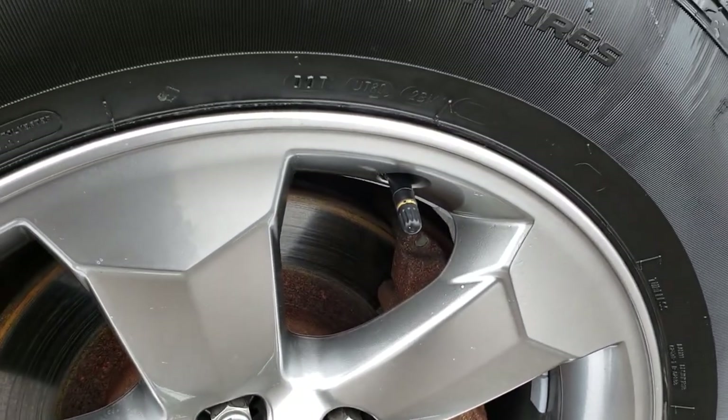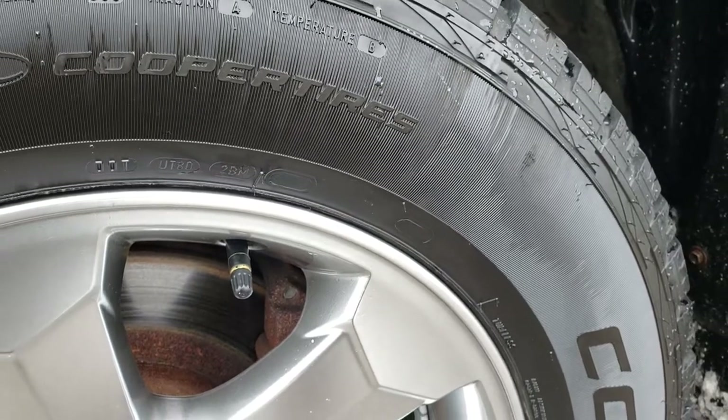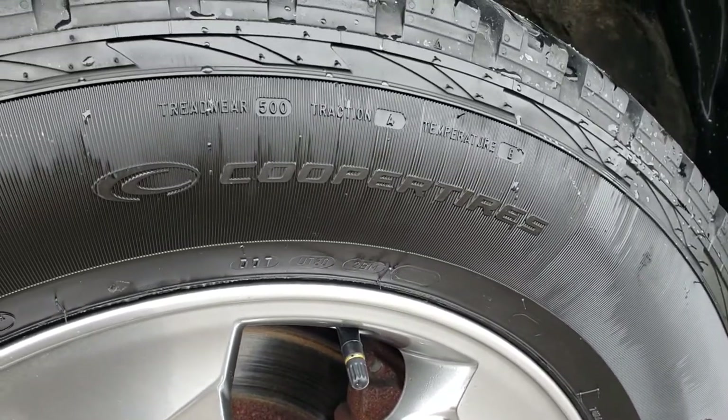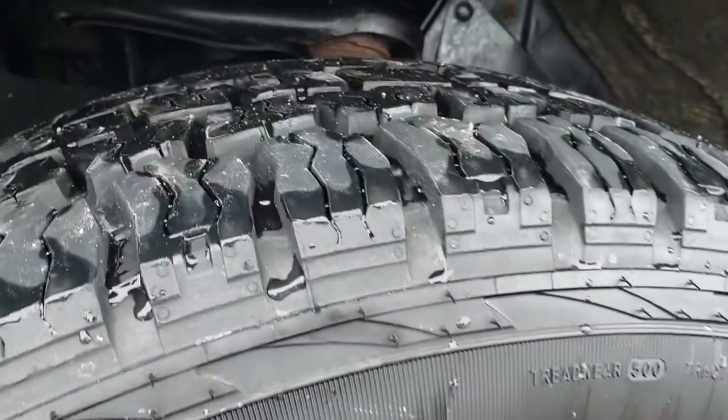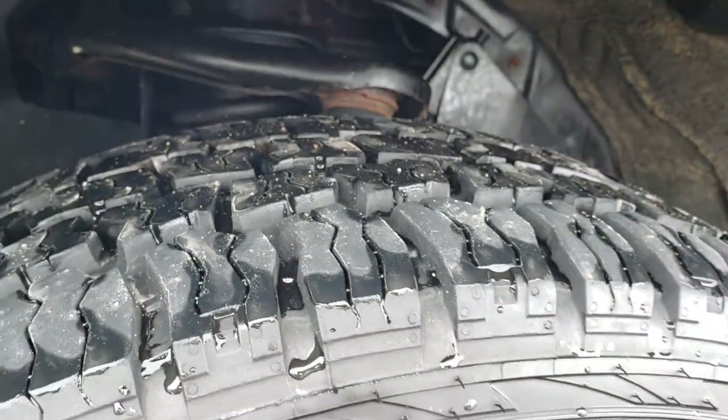As you can see, this driver's side rim is absolutely perfect — no scuffs, scrapes, or corrosion on it. It has Cooper Discoverer RTX tires, these are 265-60 R18s, and these tires are almost like new. I'd say 90-95% of the tread left on those tires.